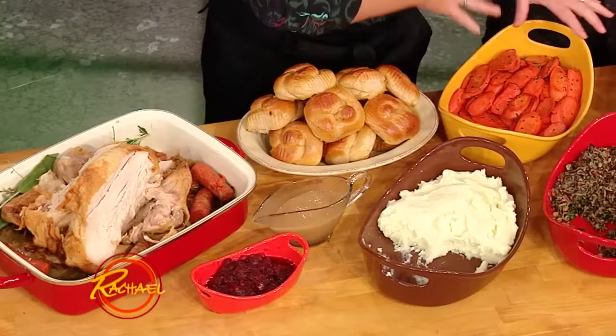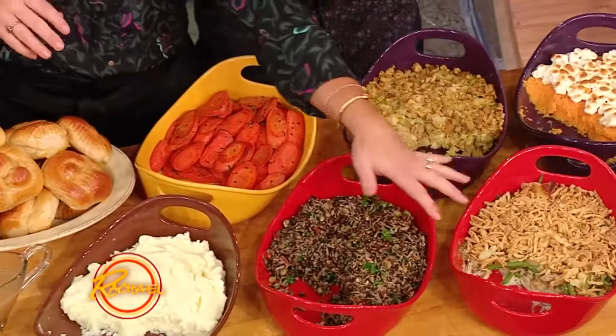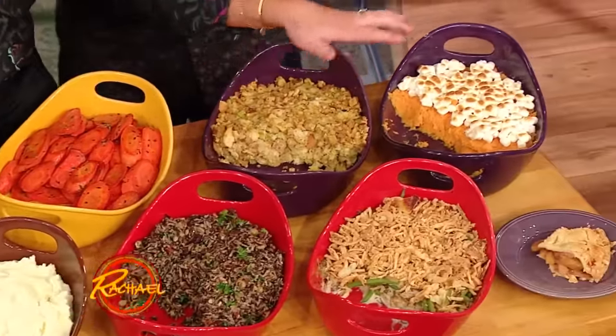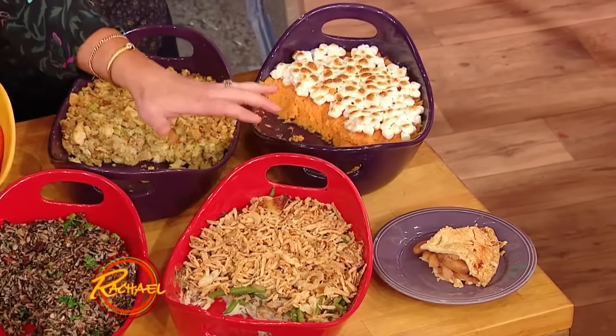We've got the turkey, the gravy, the cranberries, the rolls, the taters, the veg, we've got carrots, we've got wild rice, we've got green bean casserole, we've got stuffing, we've got sweet potatoes, and desserts. We have leftover pie.